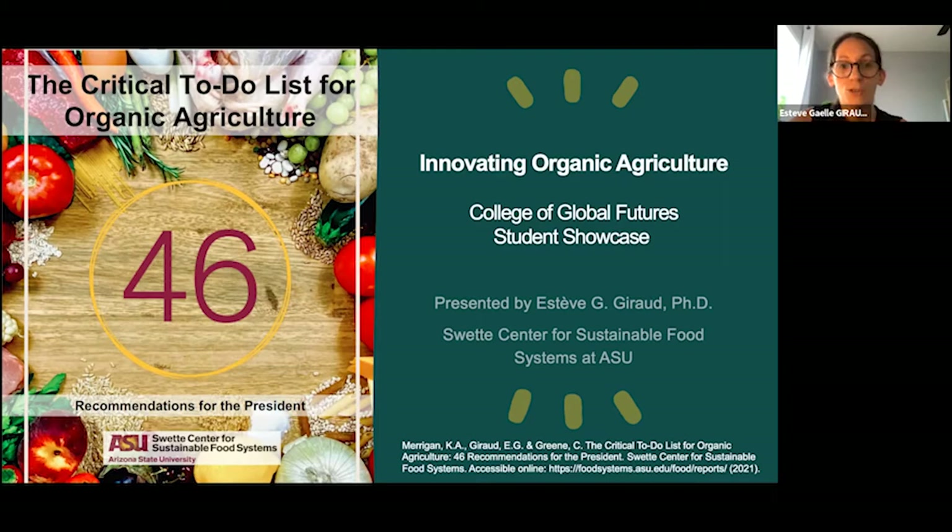And Catherine Green, senior fellow at the Swette Center and former researcher on US organic agriculture at the USDA Economic and Research Service. This report was published in June 2021, and it details 46 recommendations for the 46th president of the United States to strengthen organic agriculture and leverage its benefits for health, the US economy, and climate.